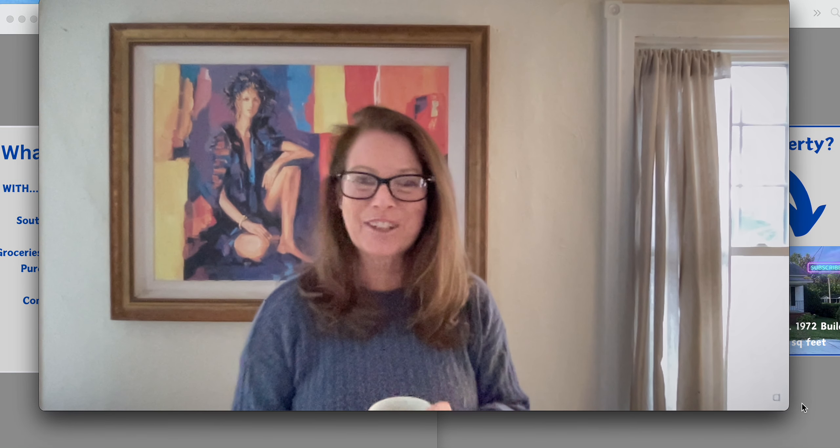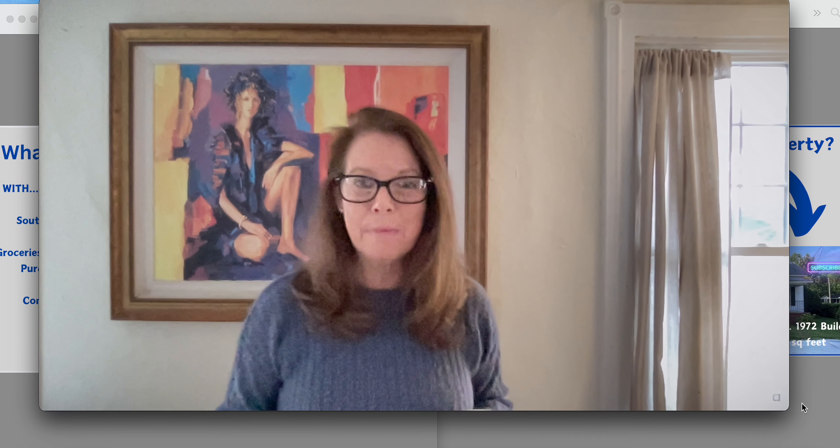Hey everybody, cheers! How's everybody doing today? It's good to see you. If you're new here, welcome. I'm Susan Swanson and you're always welcome to subscribe to the channel.